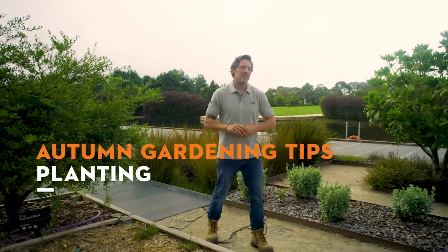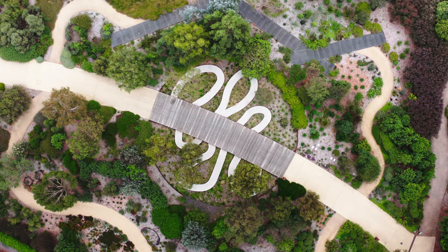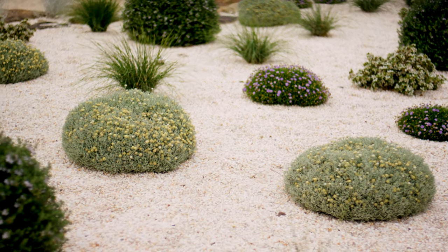Hi, I'm Charlie Albone, resident garden expert for Still Australia, and today I'm at the Royal Botanic Gardens, Cranbourne, Victoria, to share my tips on autumn planting.